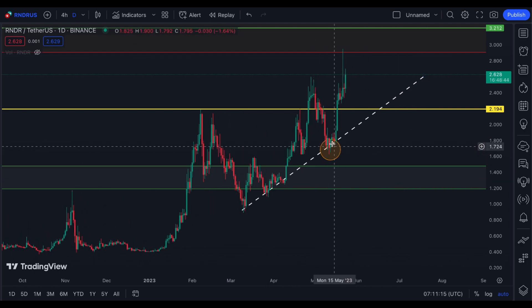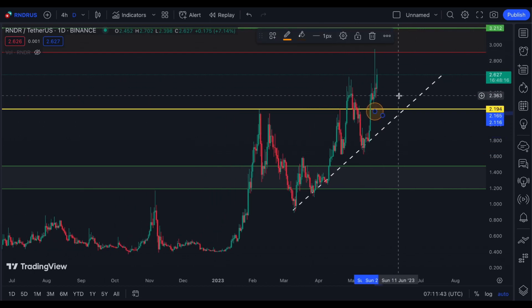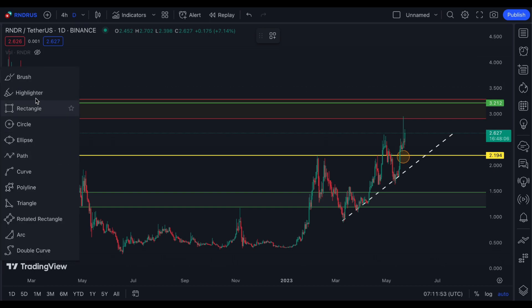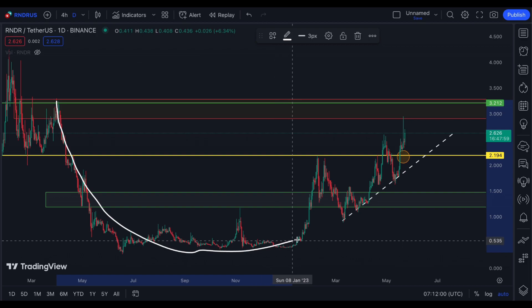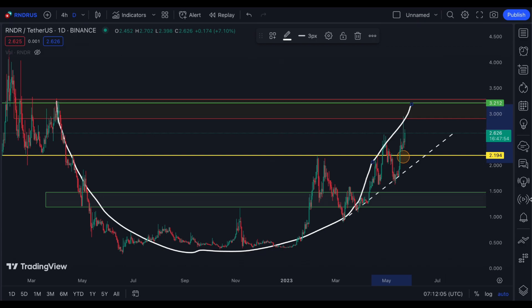I'm still in running profit from when I made my order on this area, but I already set a stop profit here. I'm still waiting for this 3.212 to complete because I think this might be a cup and handle that is forming, wherein the cup pickup will complete at 3.212.